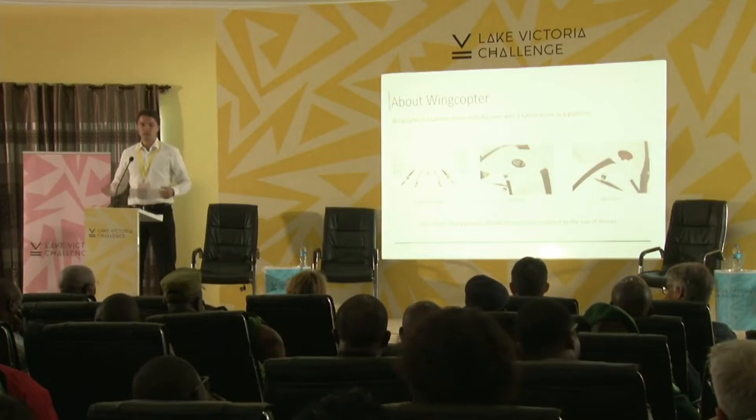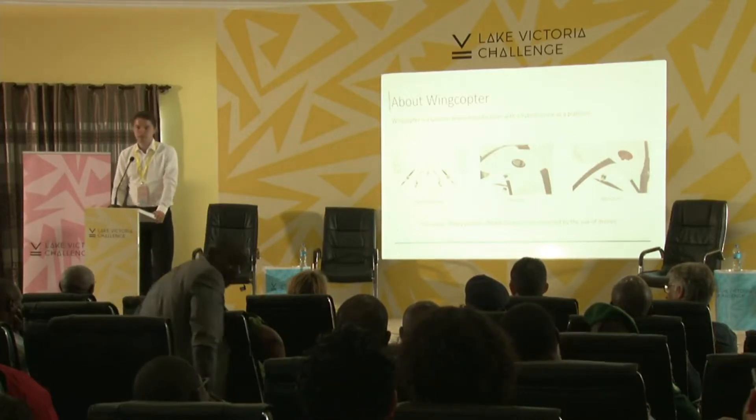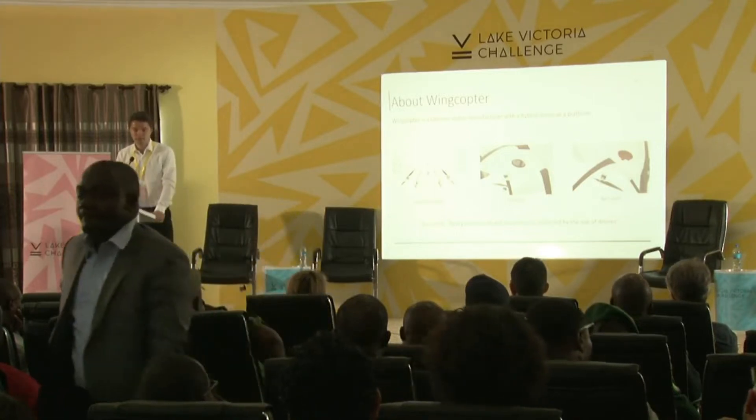We have multiple applications, and our vision is that every person's life will be positively impacted by the use of drones. Let's go into some examples.